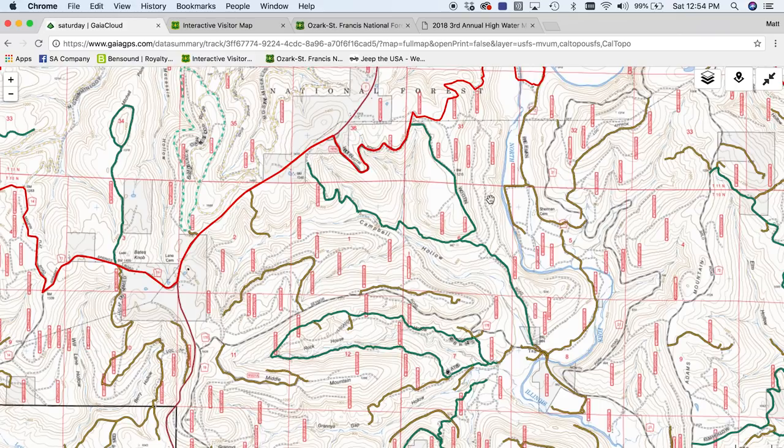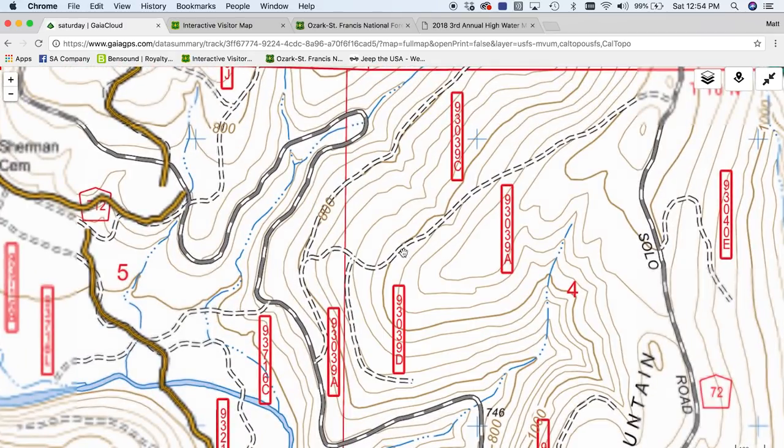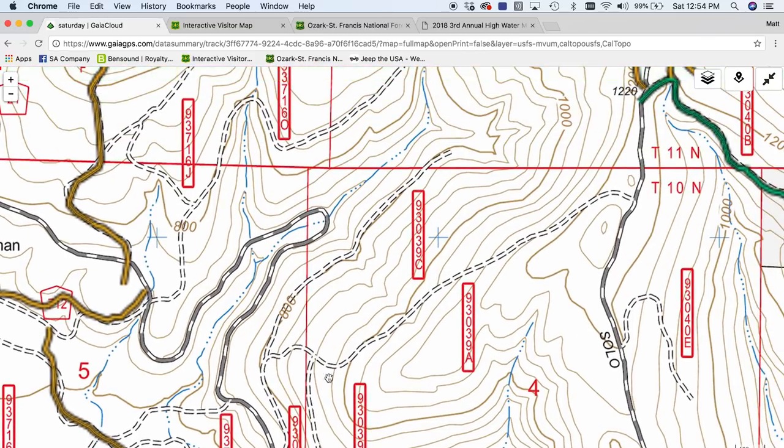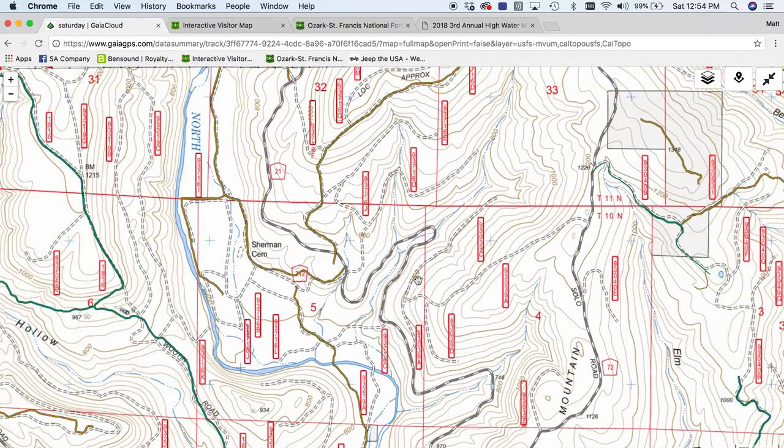If there's something on here that is not green or yellow — like these trails right here — that means most likely if you find this trail, it's not legal to be on. And there's not going to be a gate here, there's not going to be a berm down here. It may look like a perfectly good trail, but if you get caught on this, you can get a ticket.